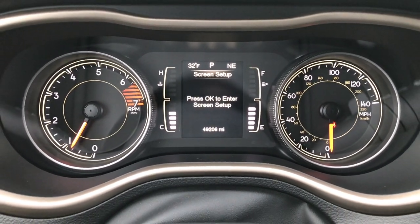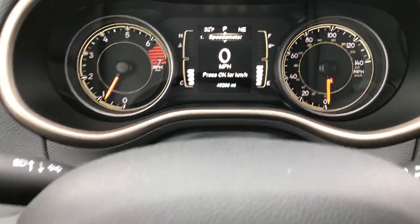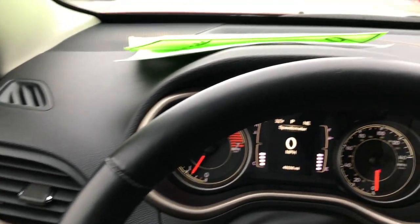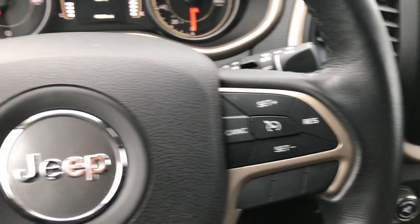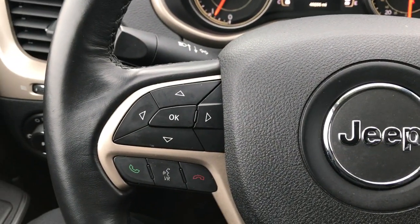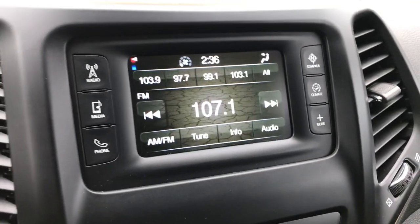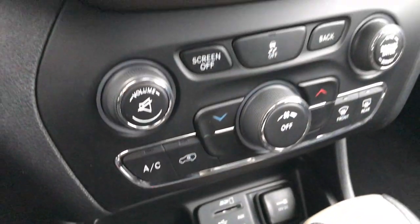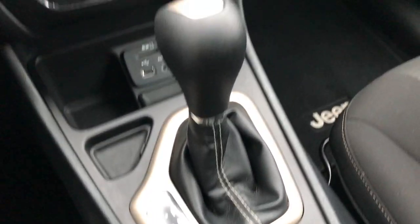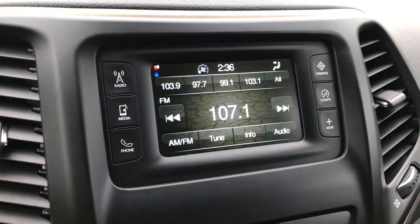You have a compass and temperature display as well as a digital speedometer. Inside, the Latitude package also gives you the leather-wrapped steering wheel, cruise controls on one side, Bluetooth audio controls and information controls on the other side. It has the 5.0 touchscreen radio — this one has AM and FM, but you also have USB, AUX, and SD card hookups, so you can play all your music off your iPod or phone. This is also where your backup camera shows up.